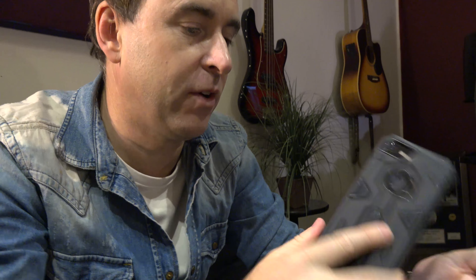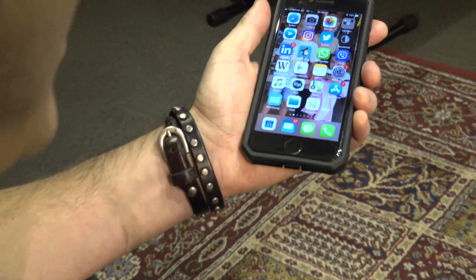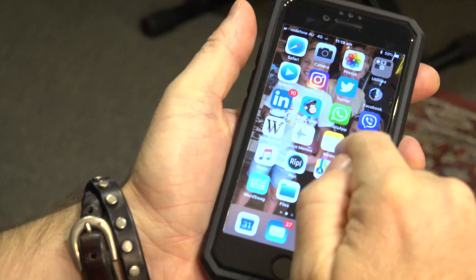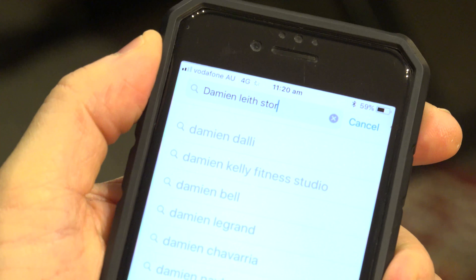So how do you get the app? It's really simple. All you've got to do is go to an app store. If you've got an iPhone, you use the iTunes app store. But if you've got an Android phone, then you can use Google Play. All you do is go to the app store and type in Damian Leigh's Story Time.